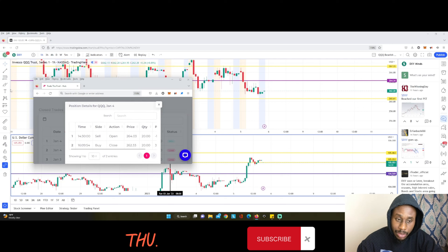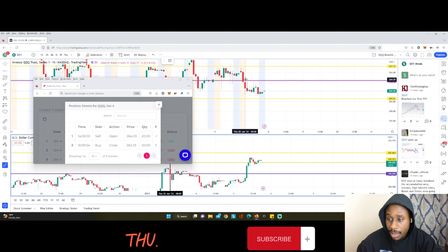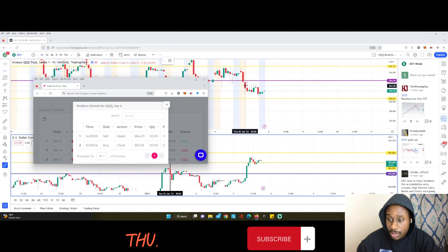I entered exactly at 9:30 because I saw the dollar's trend. I selected my position and had my stop loss a little bit above the weekly resistance. The next candle almost came to the resistance but didn't break above it — it respected the resistance and tried to play down. I entered the first trade at 9:30 at 2.6403.